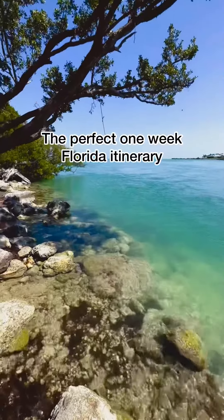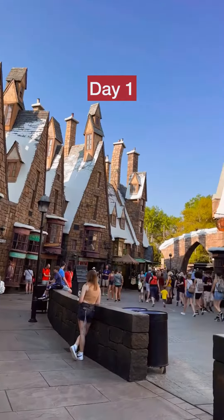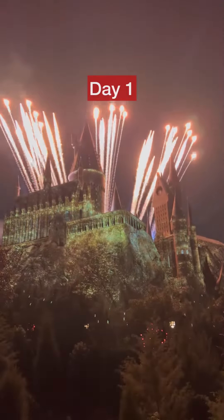The perfect one-week itinerary in Florida. Day one: fly into Orlando and head straight to Universal Studios for Harry Potter World. Make sure you stay in the evening to watch the castle illumination.